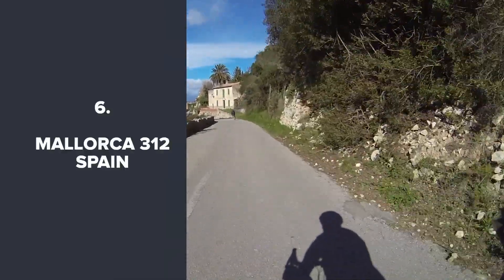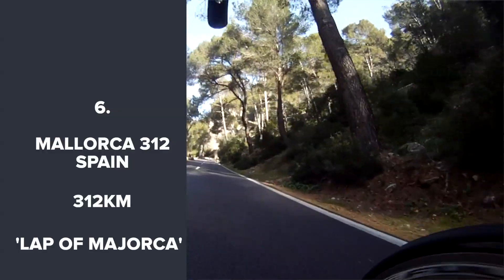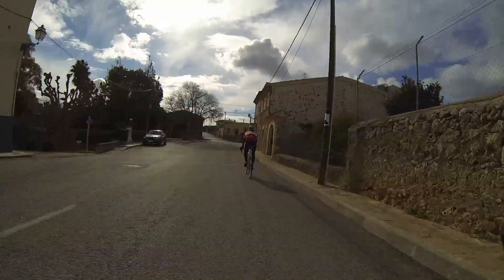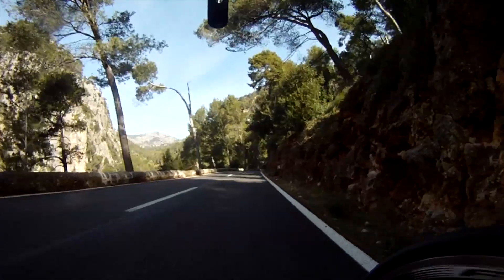Majorca 312. A full lap of the island of Majorca, but cruelly starting off in the Tramontagne mountains, so your legs will be hurting well before halfway. Majorca's roads are incredibly beautiful, which should make the 312km pass quicker, and the tarmac is some of the smoothest around.